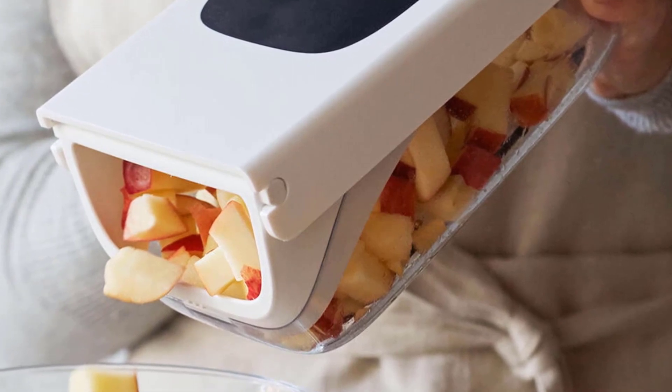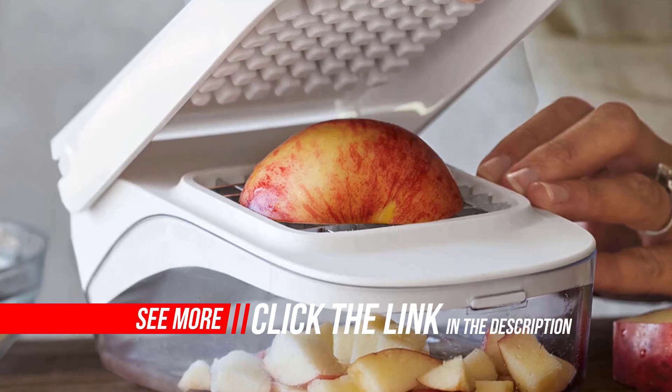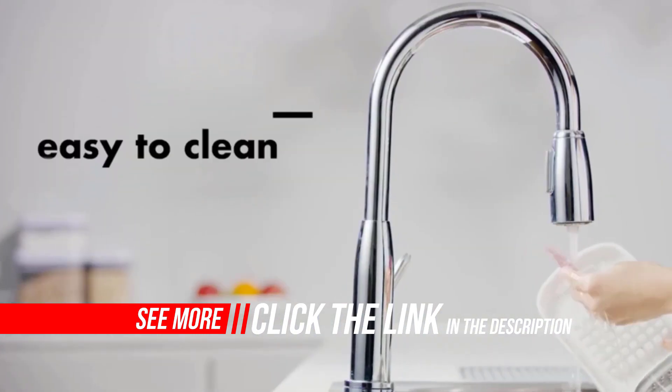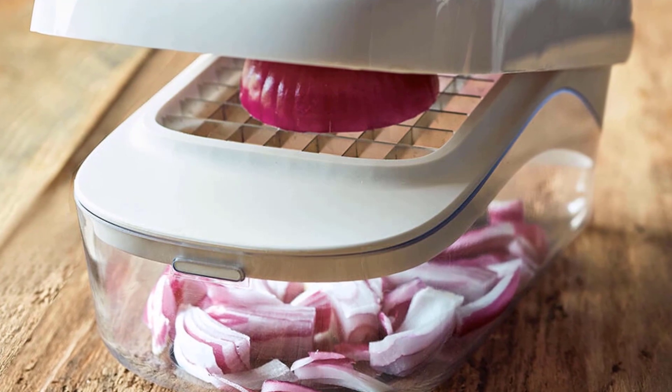Quickly and safely chops fruits, vegetables, and more in one easy motion. Convenient opening for easy pouring without lifting the lid or disassembling. The removable grid helps clean between chopper blades and snaps back into place after removal for easy onboard storage.